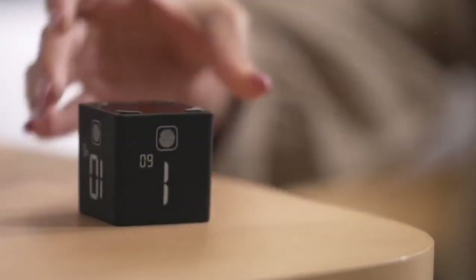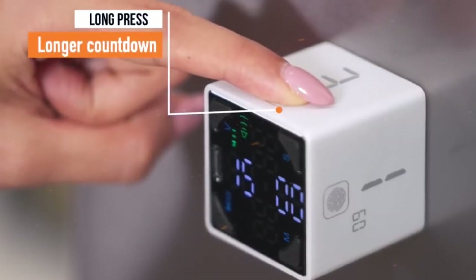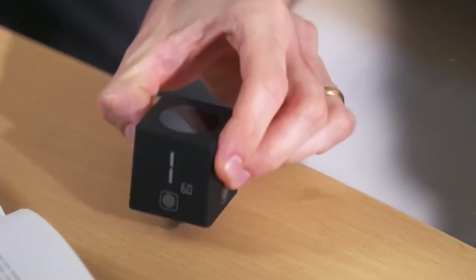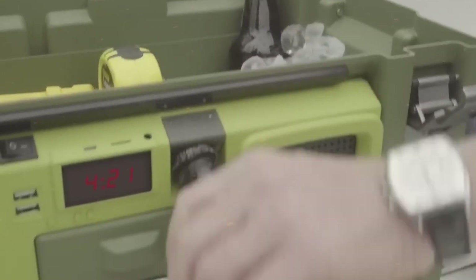Whether for work, study, or leisure, the TickTime Cube empowers users to structure their time efficiently, fostering a sense of accomplishment and better task management in a compact and portable package.